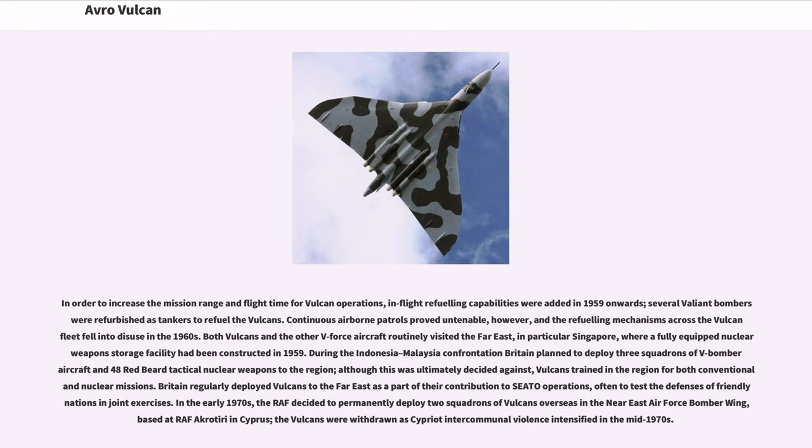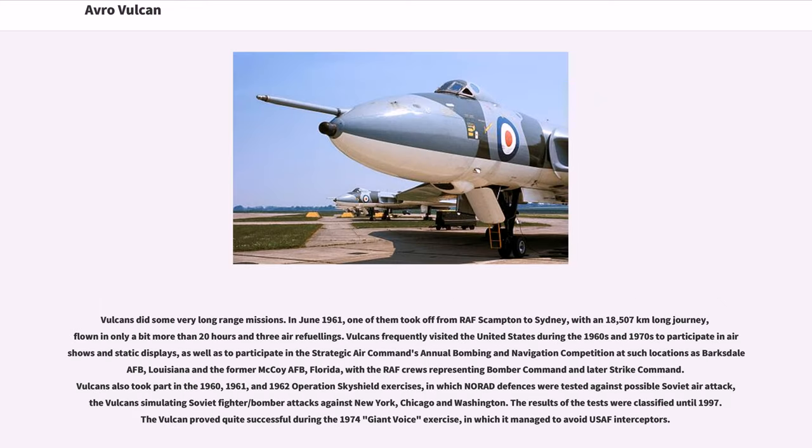Britain regularly deployed Vulcans to the Far East as part of their contribution to SEATO operations, often to test the defenses of friendly nations in joint exercises. In the early 1970s, the RAF decided to permanently deploy two squadrons of Vulcans overseas in the Near East Air Force Bomber Wing, based at RAF Akrotiri in Cyprus; the Vulcans were withdrawn as Cypriot intercommunal violence intensified in the mid-1970s. Vulcans did some very long-range missions: in June 1961, one took off from RAF Scampton to Sydney, with an 18,507 km journey flown in just over 20 hours and three air refuelings.